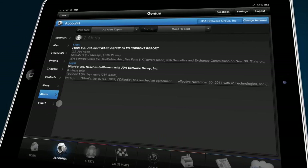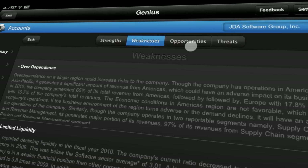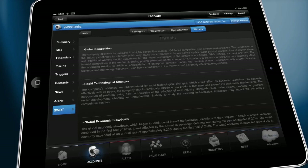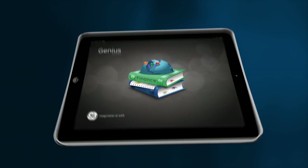And SWOT utilizes third-party research to concisely understand any given company's strengths, weaknesses, opportunities, and threats. Before Genius, reps would never have this insight all neatly laid out for immediate, in-the-field access. On its own, all this consolidated data would make for an extremely well-informed rep going into any meeting.